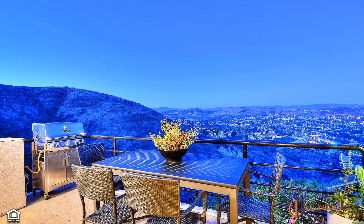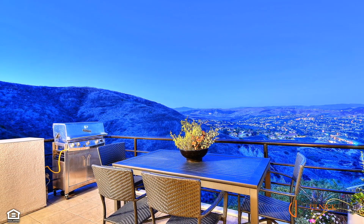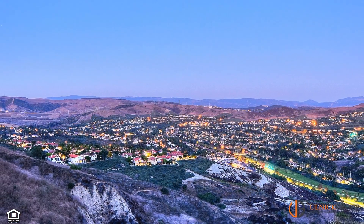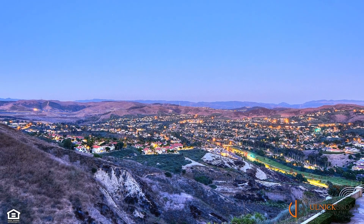And if you think the views from inside the home are remarkable, wait until you step out to the patio to enjoy them in the warmth of the sun and the freshness of the breeze. Revel in the fiery sunrises and endless city views. A retractable awning offers a refuge of shade when needed.